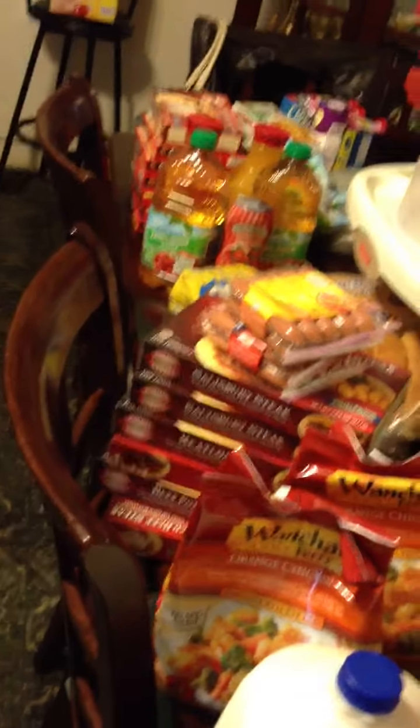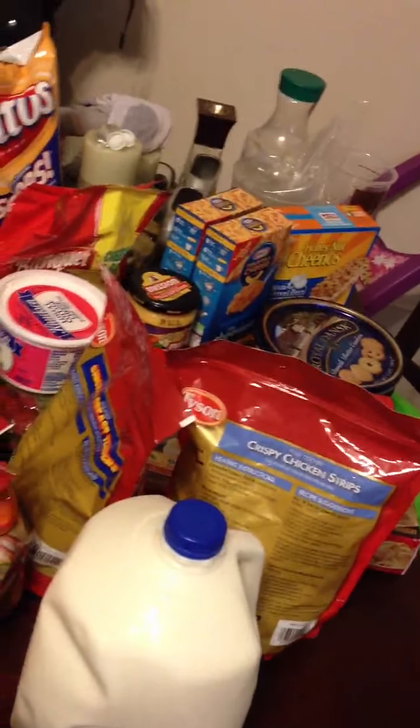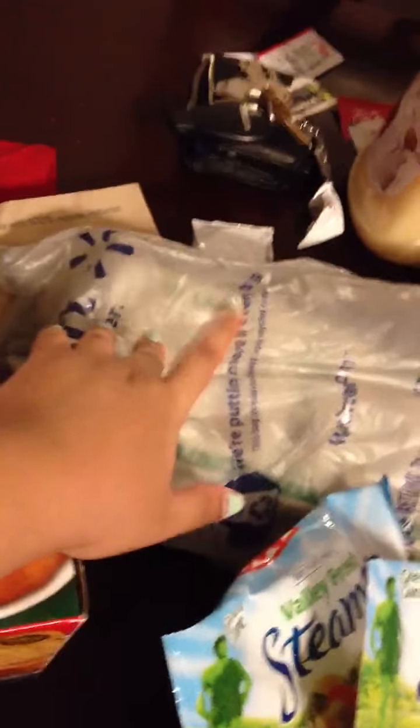That was just a quick little run to Walmart, and that's our food for this week. Hope you guys enjoyed that — sorry I was rambling on a little bit, I'm just really tired today. Oh, I also got some eggs!